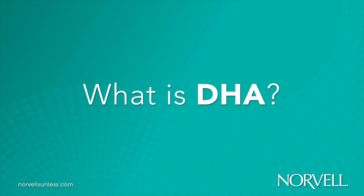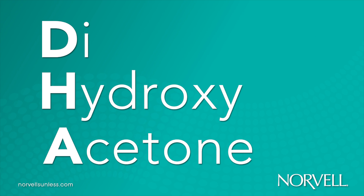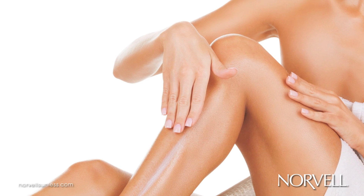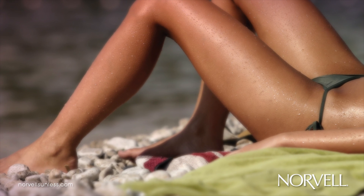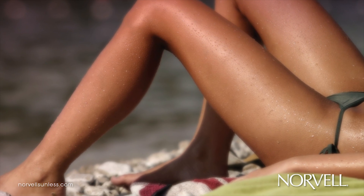What is DHA? The scientific name for DHA is dihydroxyacetone. DHA is the common active ingredient found in all lotions and spray solutions designed for self-tanning or sunless use. DHA is responsible for creating the lasting color change clients are expecting to achieve from the sunless tanning process.